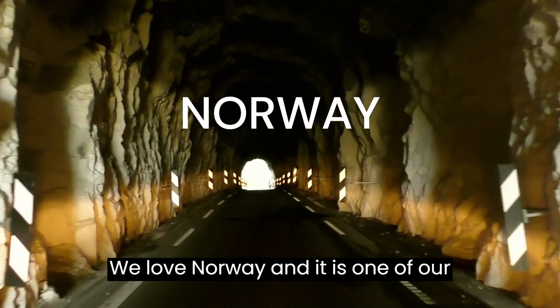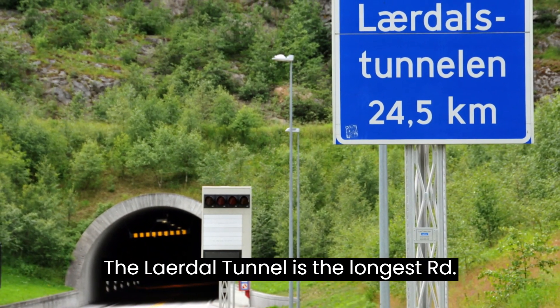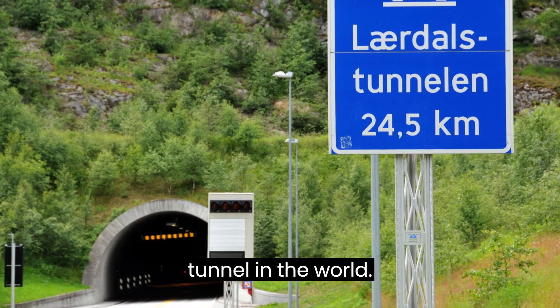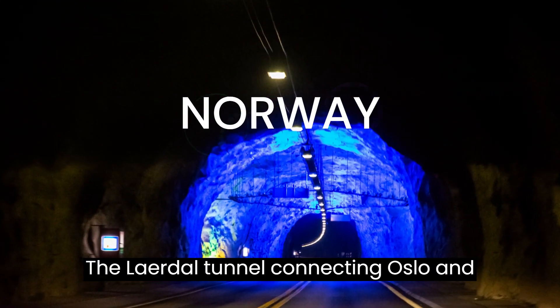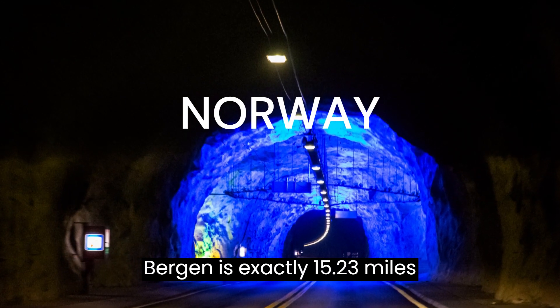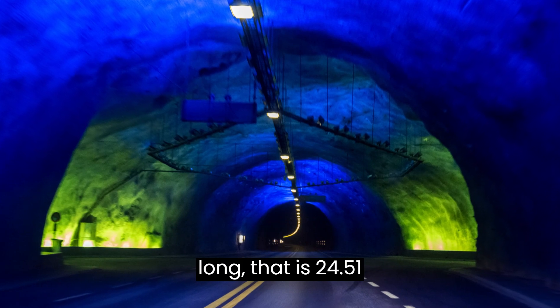We love Norway and it is one of our favorite countries to travel around. The Laerdal Tunnel is the longest road tunnel in the world. Connecting Oslo and Bergen, it is exactly 15.23 miles long — that is 24.51 kilometers.